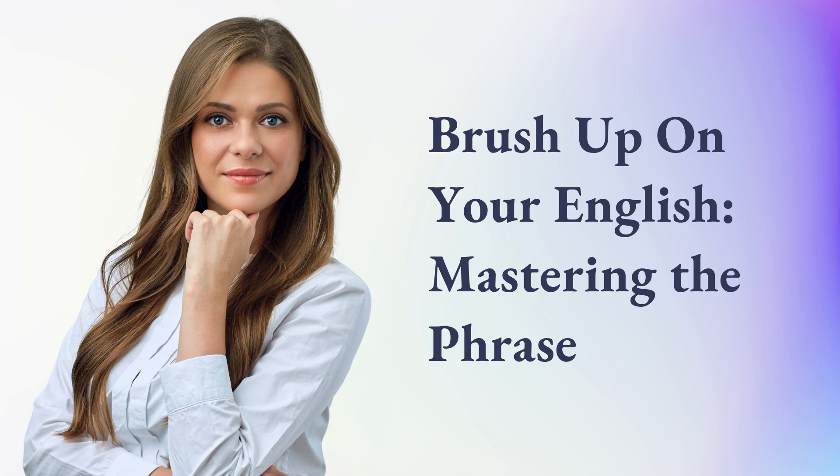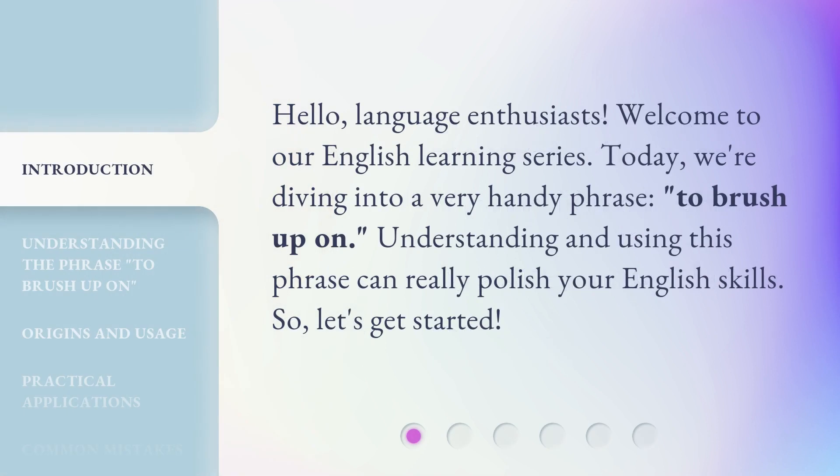Brush up on your English. Mastering the phrase. Hello, language enthusiasts. Welcome to our English learning series. Today, we're diving into a very handy phrase: to brush up on. Understanding and using this phrase can really polish your English skills. So, let's get started.